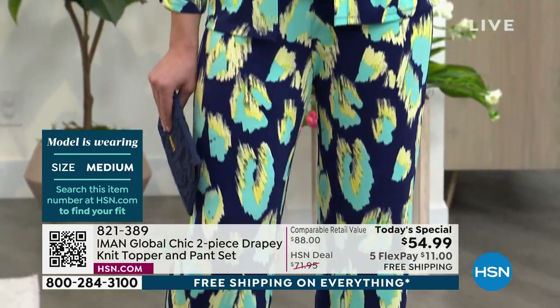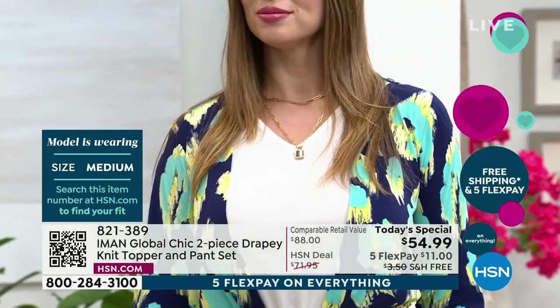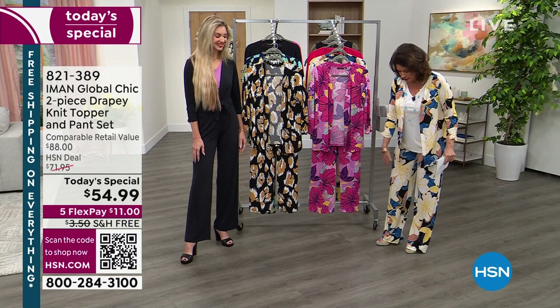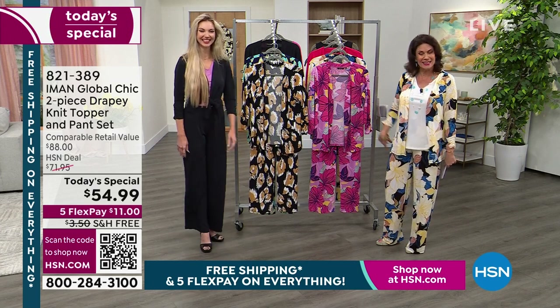Our model is wearing a medium. I have on the extra small — I'm about five-three so I went with the average length. I like to wear my pants a little bit longer, and I always wear high heels because I've got to keep up with the taller ladies. It's not easy!